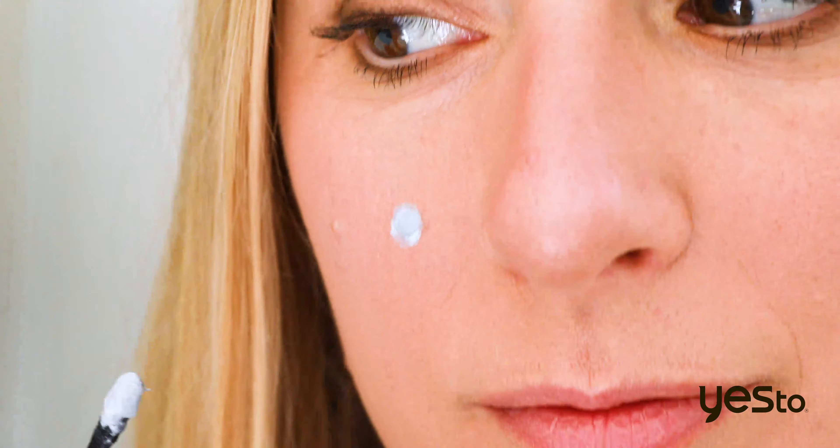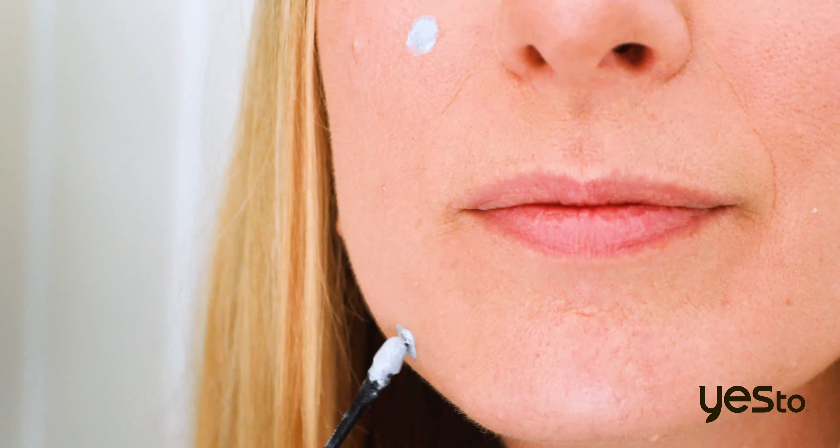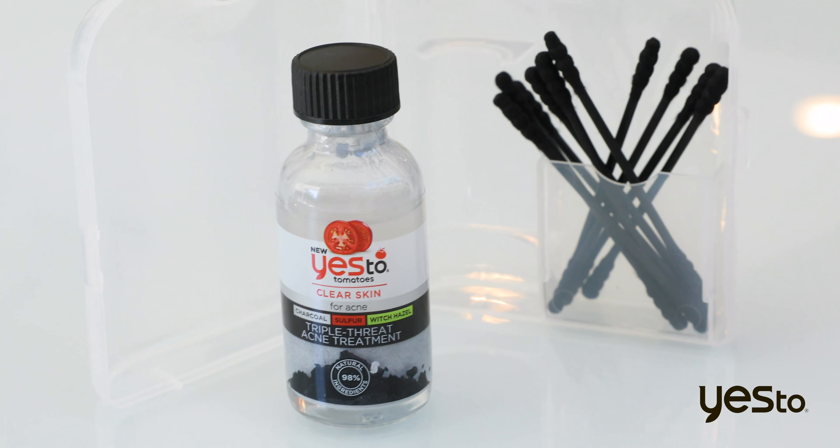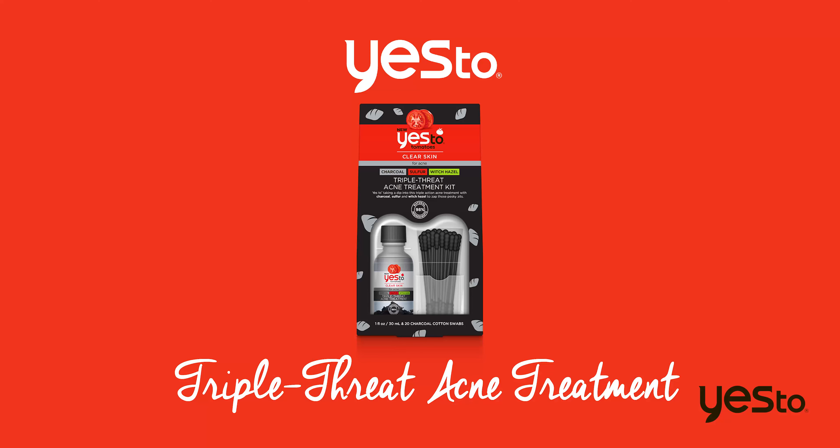You can use this overnight and leave it on and it'll really fight and get rid of any gunk or anything in your skin to help it be really clear. So if you have a little whitehead, you can wear this overnight and it'll suck everything out and give you that clearer skin. It's 90% natural.